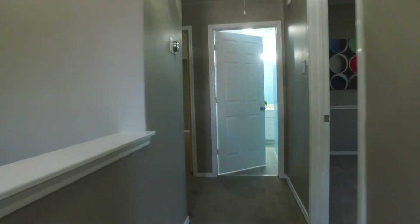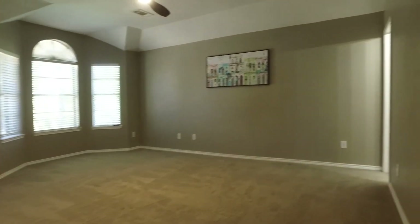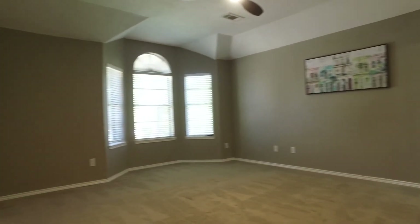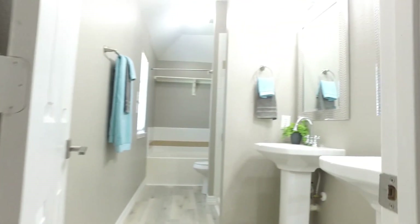The expansive master suite features a large walk-in closet — look at all this room. The master bathroom has double sinks and a whirlpool tub waiting for you.